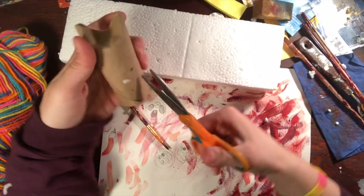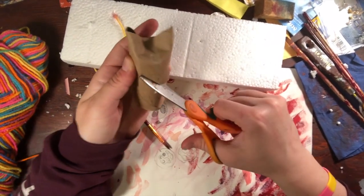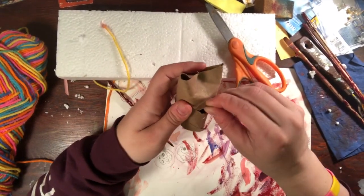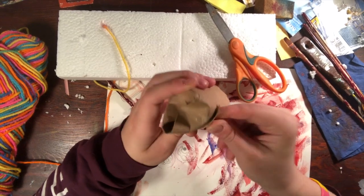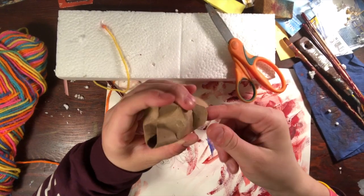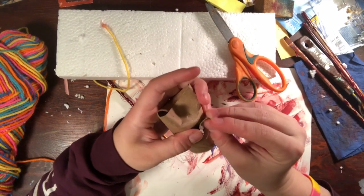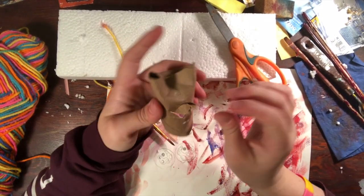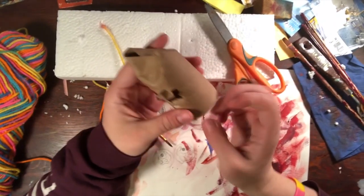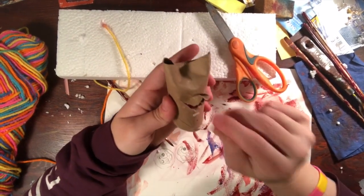And I am going to make... a little nose. Or a little beak — kind of looks like a beak. Looks like a mouth at least.